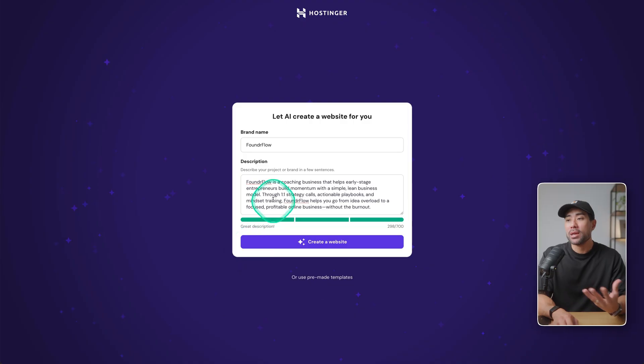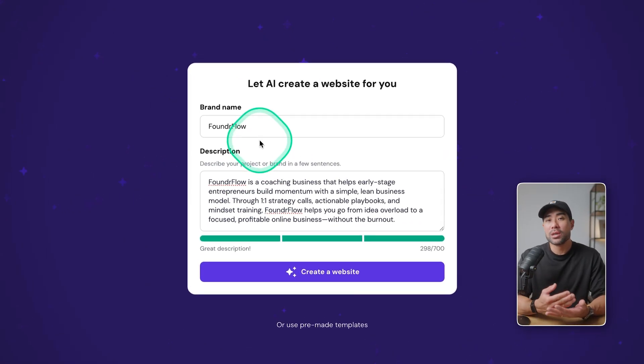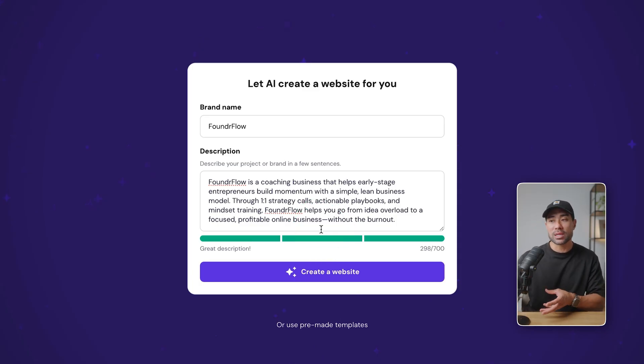Once your account is set up, you want to go to the AI website builder — it should take you there anyway. This is where you start: enter your brand name. If it's going to be about your personal brand, your portfolio, whatever it may be, enter your name and describe what you do, what you offer, maybe how you started. The more detailed you are, the better the output will be in terms of not only what's on there, but also the relevant images that may be picked up. There's an indicator score here — you're given up to 700 characters to work with. Once you click on create a website, processing should take no longer than 30 seconds.